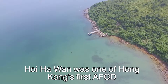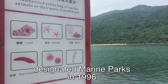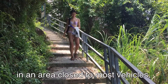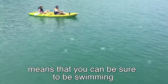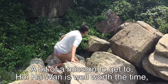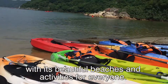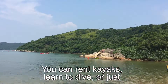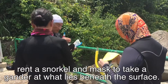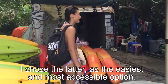Hoi Ha Wan was one of Hong Kong's first AFCD designated marine parks in 1996. Located in the north of Sai Kung West Country Park, in an area closed to most vehicles, you can be sure to be swimming in the cleanest water in Hong Kong. A bit of a mission to get to, Hoi Ha Wan is well worth the time, with its beautiful beaches and activities for everyone. You can rent kayaks, learn to dive, or just rent a snorkel and mask to take a gander at what lies beneath the surface. I chose the latter as the easiest and most accessible option.